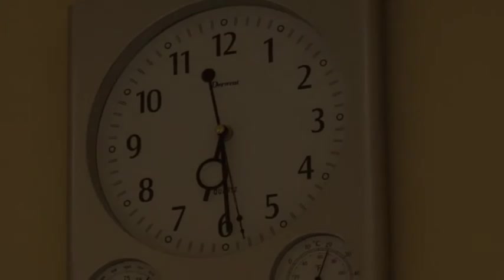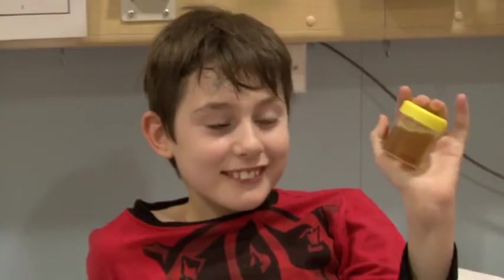They wake you up at 6.30, then it's back to the toilet with a little sample jar.